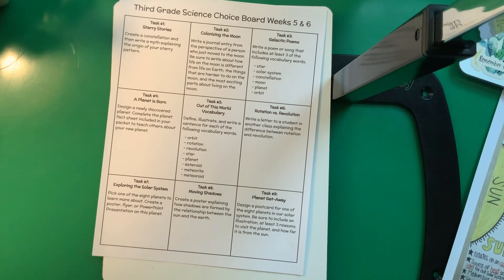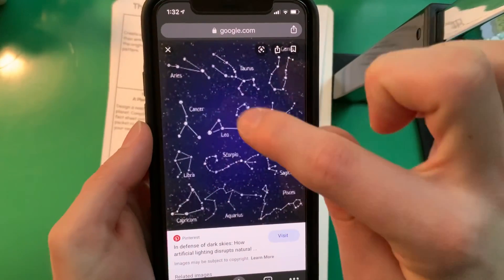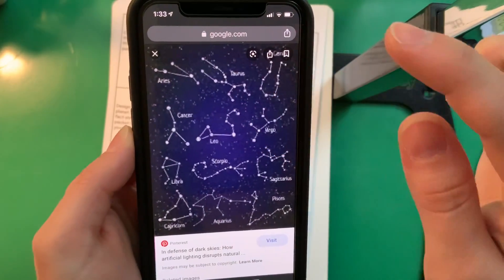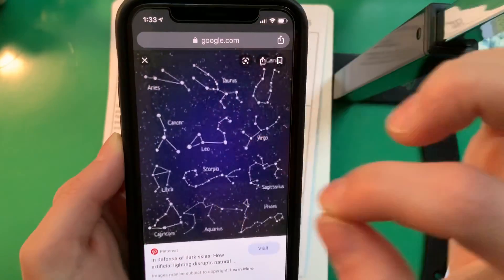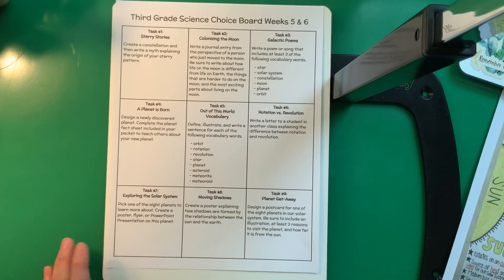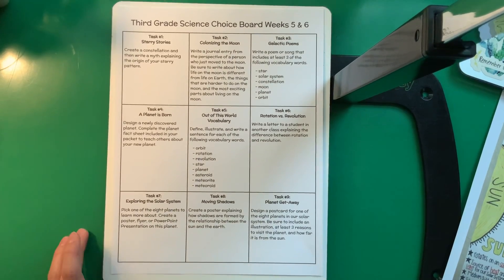These are some common constellations in the sky. What that means is they just drew a picture — like connect the dots using the stars in the sky. Like if we look at Leo, this is supposedly a lion. To me, that does not look like a lion, but apparently to somebody at some point it did. So you're going to create your own: draw some little stars, connect them the way you want, give it a name, and then write a myth explaining the origin of your starry pattern. A myth is just a made-up story explaining how something got there. You might want to YouTube some constellation myths to get some inspiration.